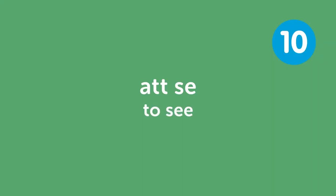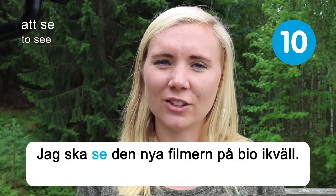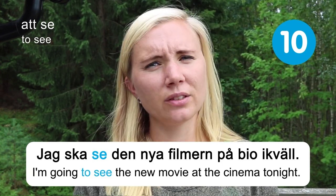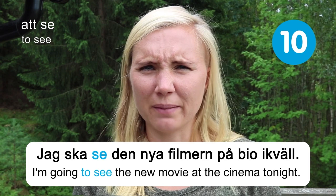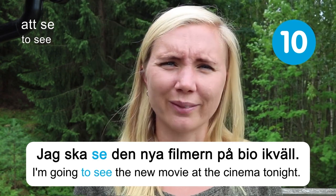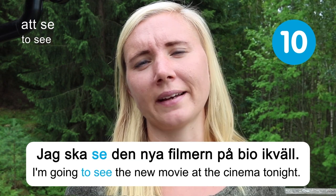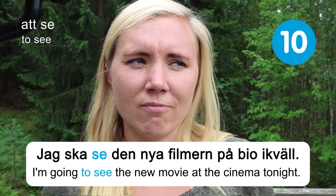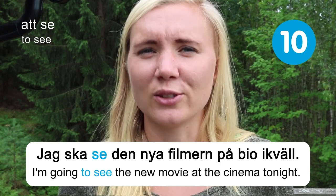Att se — to see. Jag ska se den nya filmen på bio ikväll — I'm going to see the new movie at the cinema tonight. In summer I don't go to the cinema that much because it's so nice outside. In Sweden we have daylight until very late at night in summer, so cinema is more of a winter activity for me. But sometimes in summer I look forward to colder, darker days to go to the cinema — though summer is still super nice over here.